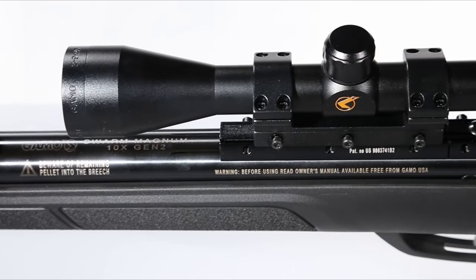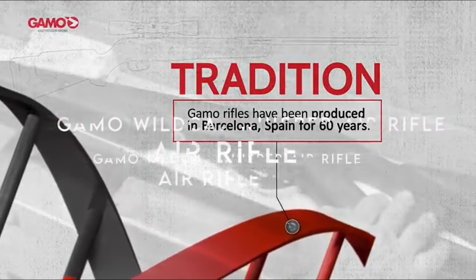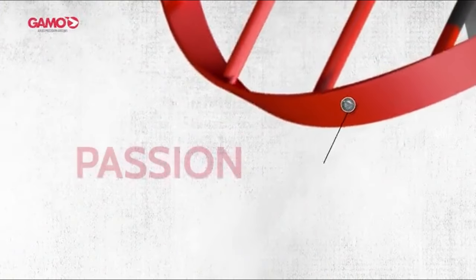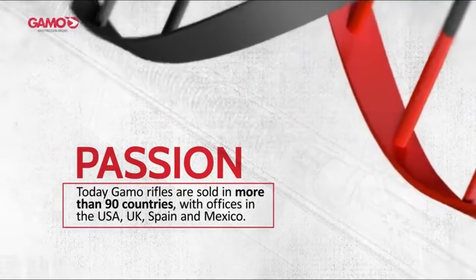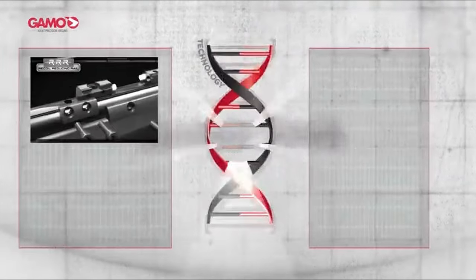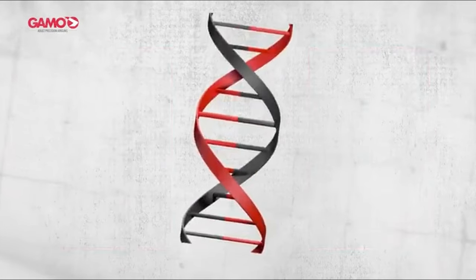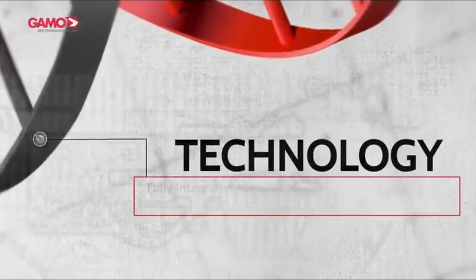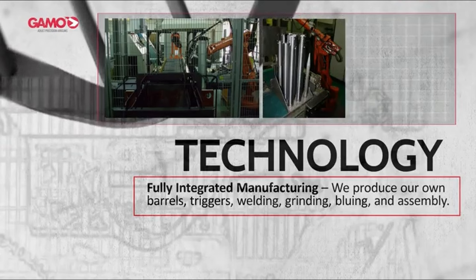On number six, the Gamo Wildcat Whisper Air Rifle. Looking for a reliable air rifle to introduce your young hunter to the sport? The Gamo Wildcat Whisper is an excellent choice. It offers a realistic feel similar to higher-caliber rifles, but with less noise and recoil, making it ideal for beginners. Safety should always be a priority, so consider enrolling your child in a hunter safety class through your local DNR or wildlife conservation organization. It has a 1,300 FPS rating and comes equipped with a scope, though younger shooters might need a solid rest — a monopod or bipod is recommended when out hunting.